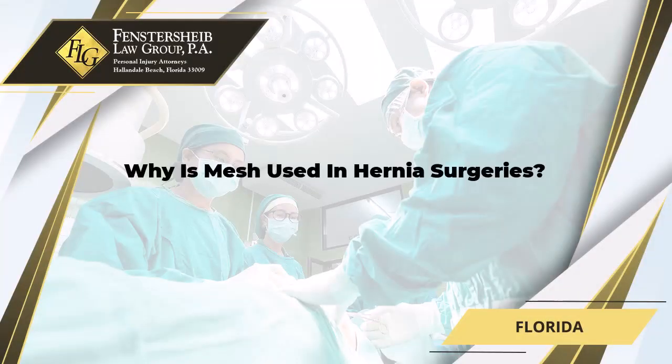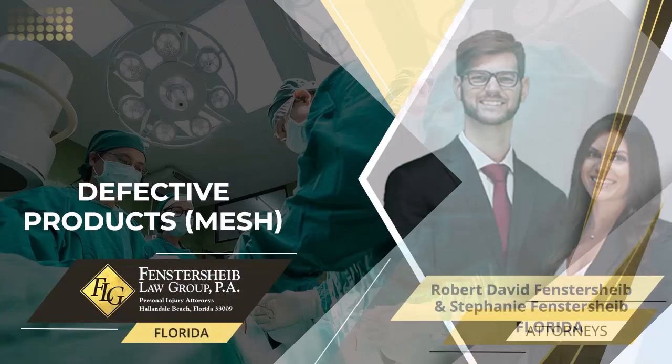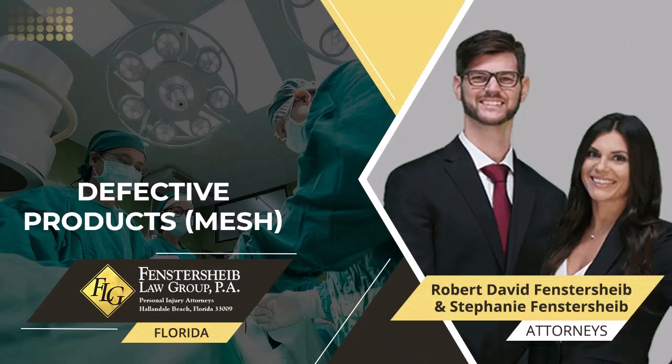Why is mesh used in hernia surgeries? The attorneys at Fensterscheib Law Group explain. While there are several different types of mesh products available for use in surgeries, surgeons will normally use a sterile, woven material made from a synthetic plastic-like material, such as polypropylene.